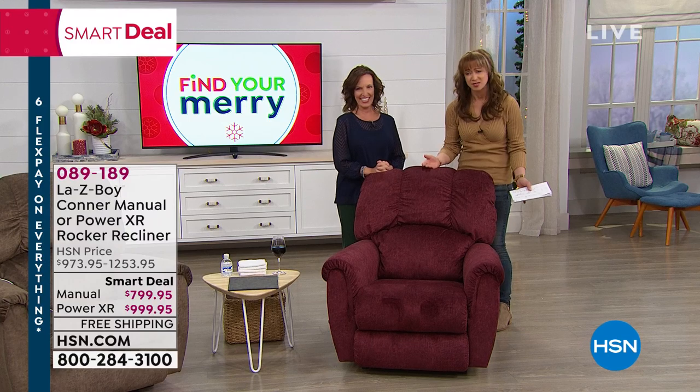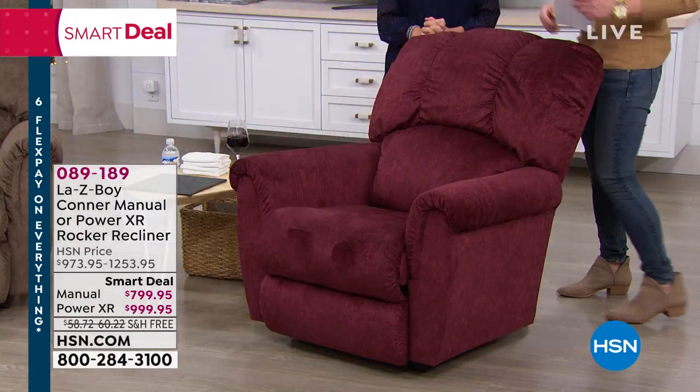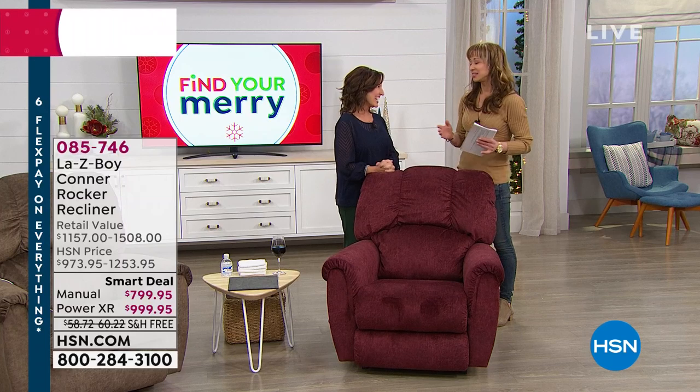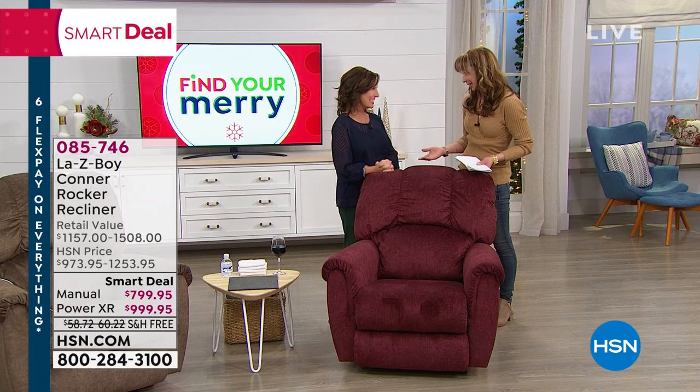Item number 0891896 — six FlexPays, 12-month interest-free payments, extended holiday return policy. Amy, I am not worthy. I saw you earlier today, and there's nothing you don't know about furniture.